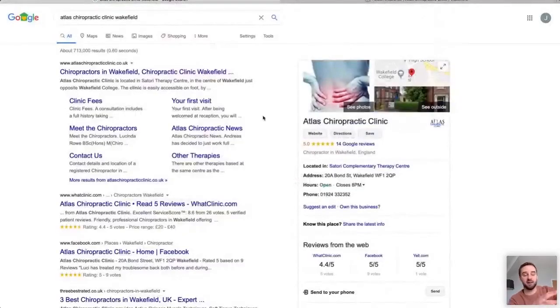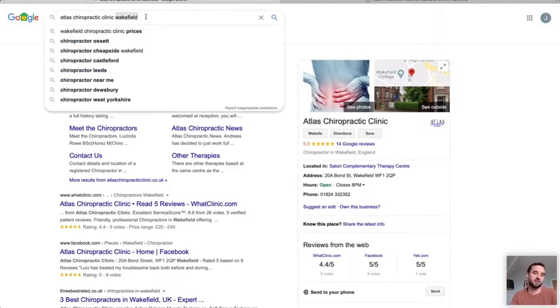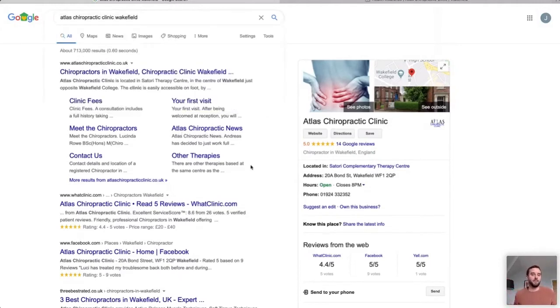Your title tag appears at the top left of search results. You can change your title tag — it's very quick and easy to do. In the title tag you need your main keyword and main location. For example, 'Chiropractors in Wakefield,' and then a secondary keyword and secondary location like 'Chiropractic Clinic, West Yorkshire,' because people might also type 'West Yorkshire' in their search.